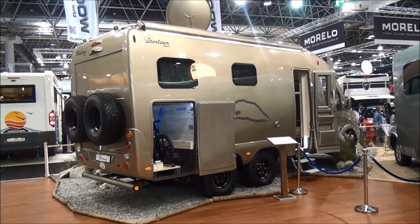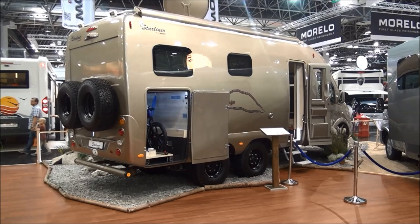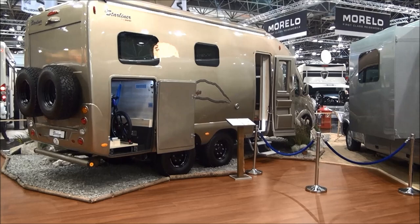This is Caravan Salon in Dusseldorf, 4th of September 2016, the last day of the fair. The vehicle I've got in front of me is a Starliner by Maurer.